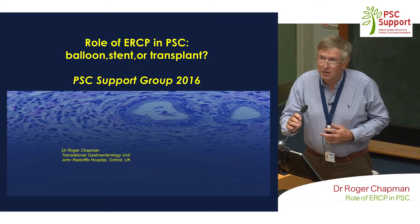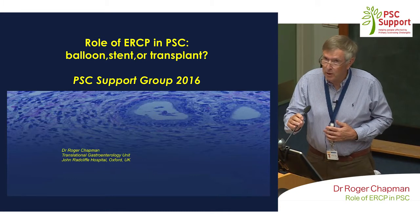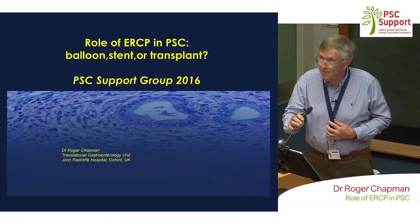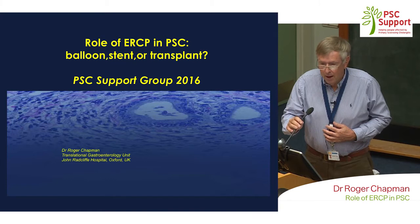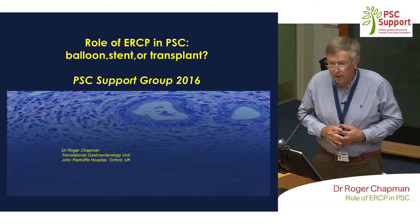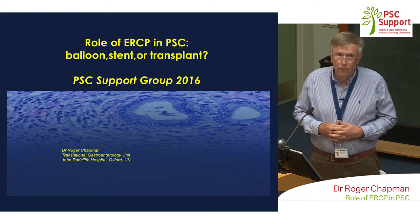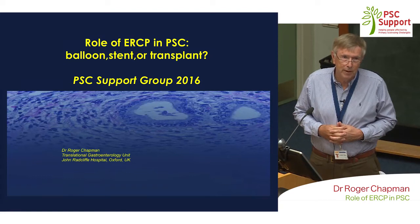Thanks for that very kind introduction and thanks all for coming from far and away. I think this is the 20th year that I've been doing this, which is quite a while. I'm going to talk a little bit about PSC overview and mainly about ERCP today. As Martin said, it's actually been 40 years since I saw my first patient with PSC.